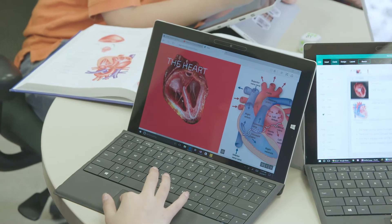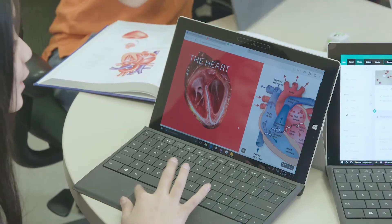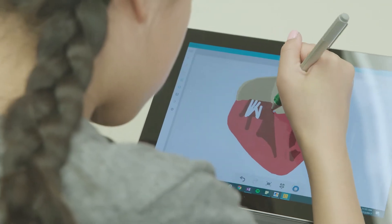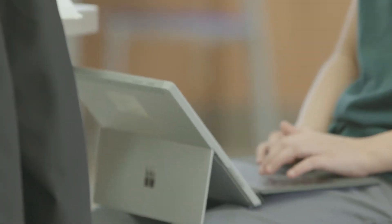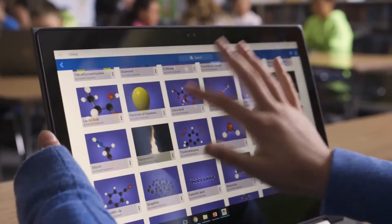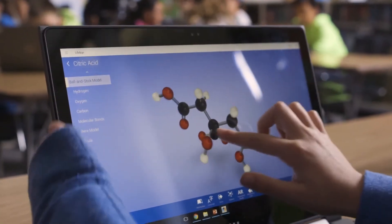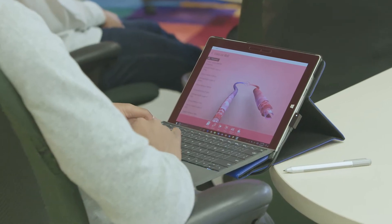We've been creating interactive 3D models for years now. LifeLike gives teachers, educators, and students the ability to look at objects in multiple different dimensions. So instead of looking at a flat image in a textbook or a picture, you can see it and rotate it, and look at how it compares in scale and size.